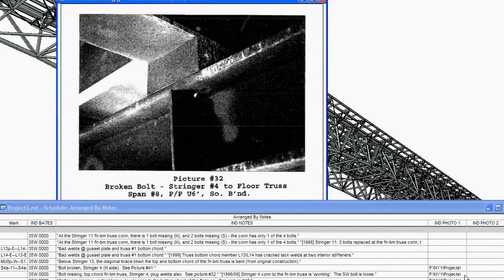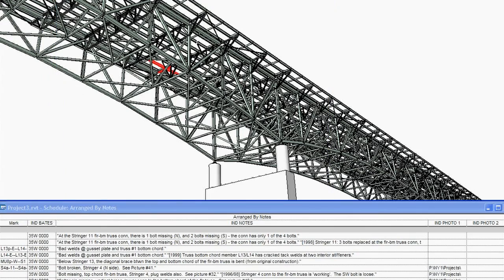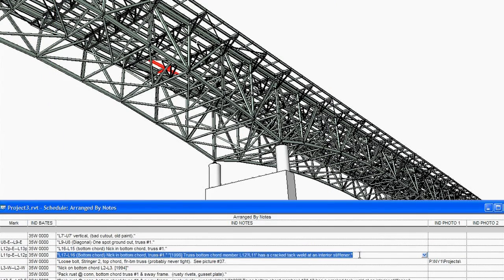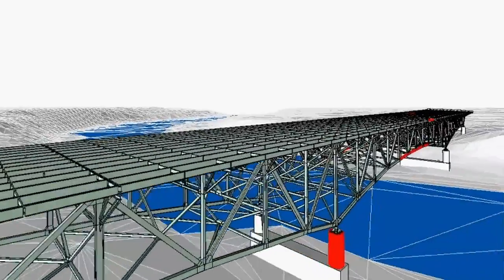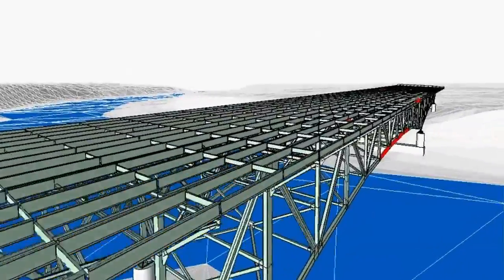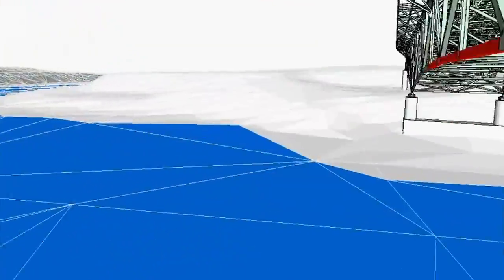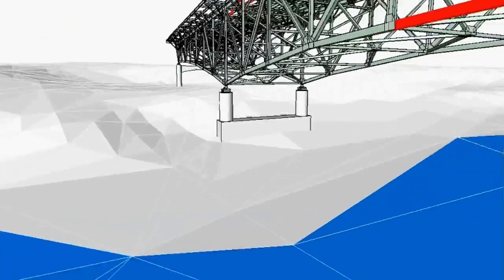Thornton Masetti is not only using BIM for new structural designs, but we're also using it on our work in forensics. We can model existing structures and link to a database with custom tools that we've developed to allow us to visually share information with an owner with the click of a button. We can fly through the model and share our information with them. Things that we perhaps would have written in a report in the past, we can now link with our 3D model and it's very visually meaningful to an owner.